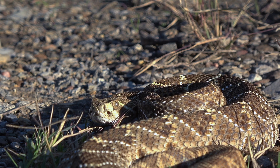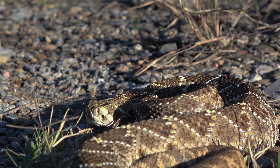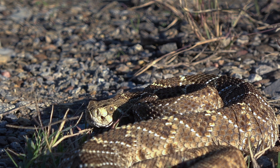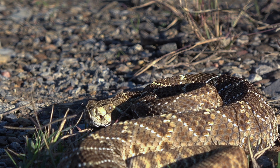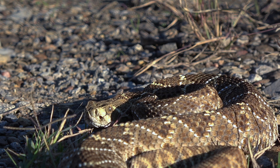Most people will survive a bite from a western diamondback if they're in reasonably good health and they get to a medical center without delaying treatment. You definitely want to take a bite from one of these guys very seriously, even though it's not really likely to happen unless you're kind of messing around in their territory.